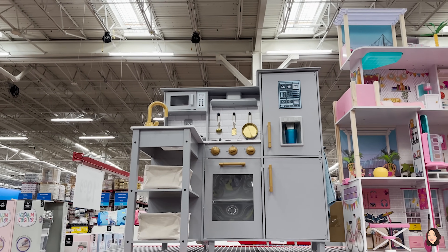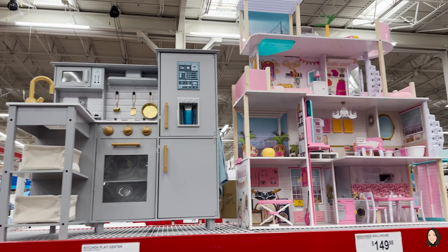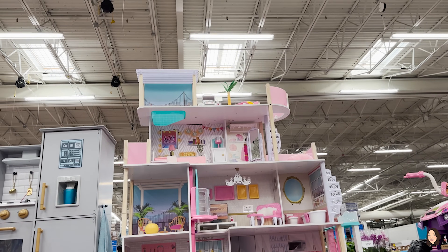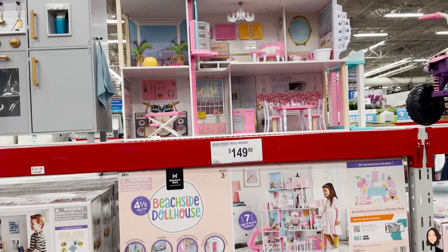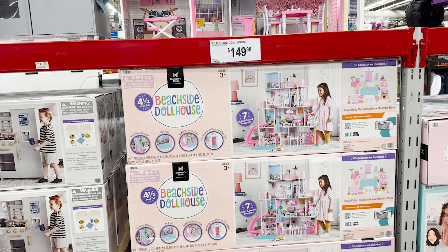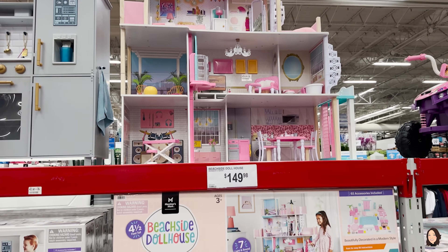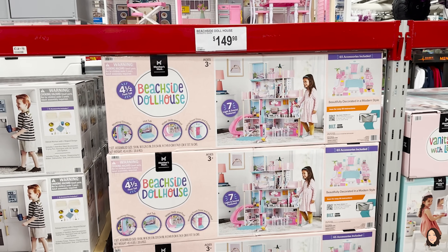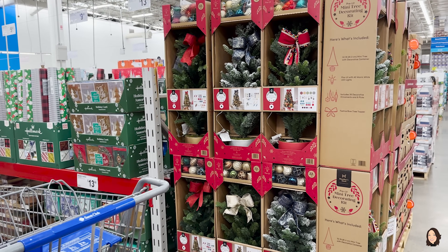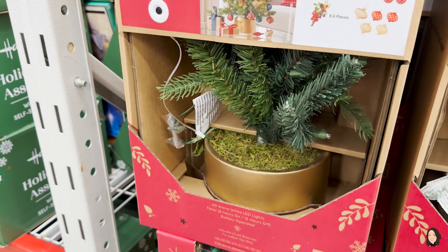There's a cute kids' kitchen for $119.98 — I like that it's not gaudy colors. Look at this Barbie, or rather, a beachside dollhouse, four levels tall for $149.98 — four and a half feet! Who needs a Barbie Dream House when you've got this? Stevie's not really into Barbie yet, she's still into baby dolls. This mini tree decorating kit comes with lights and ornaments in a nice little pot for $49.98.